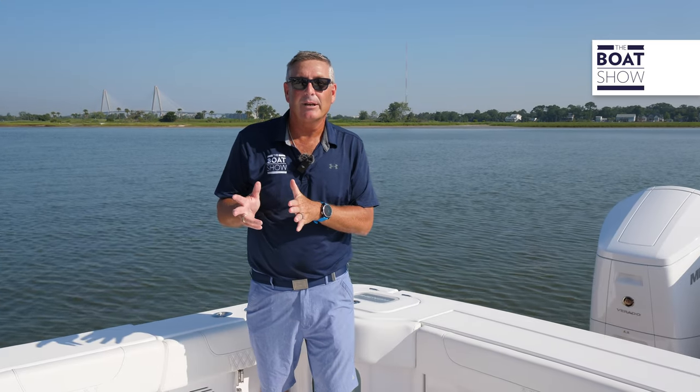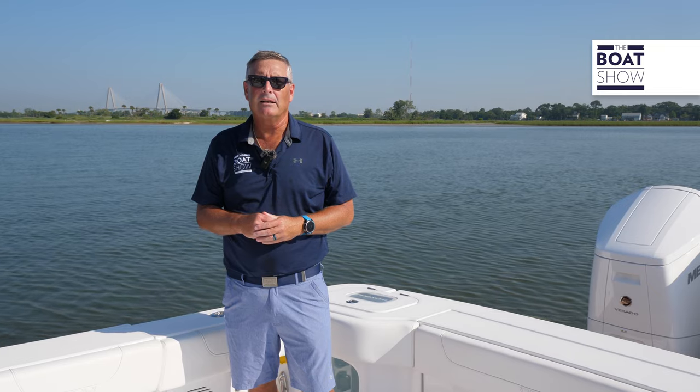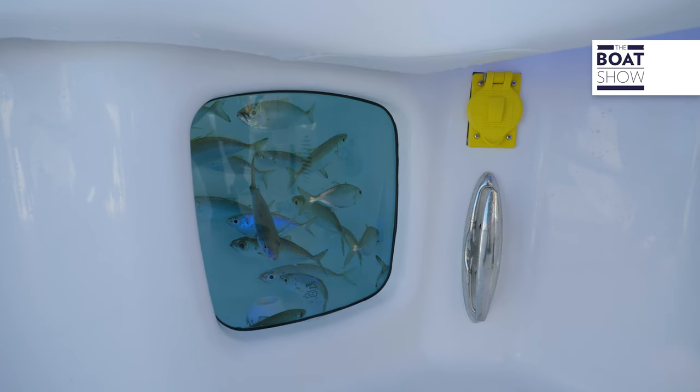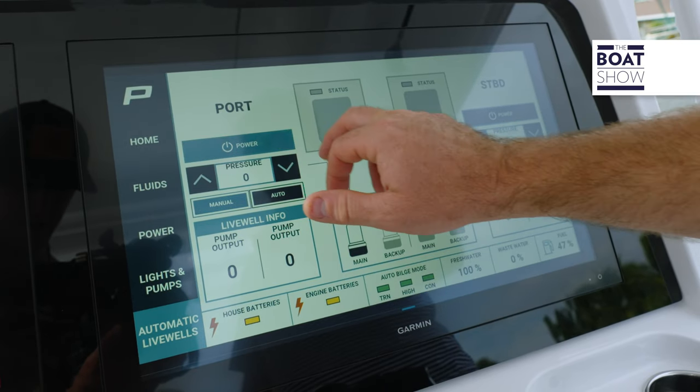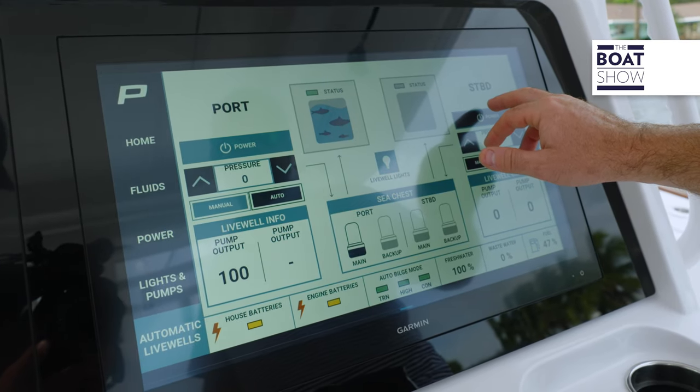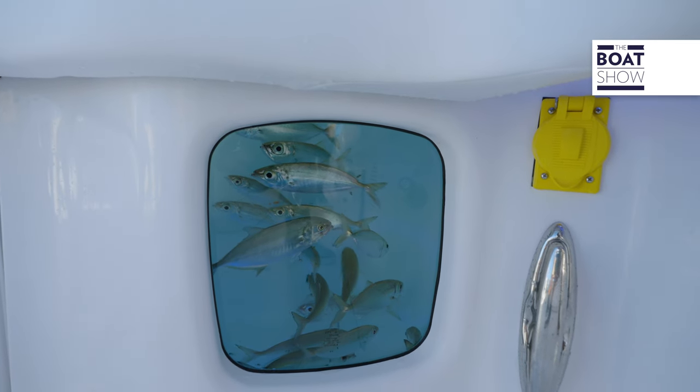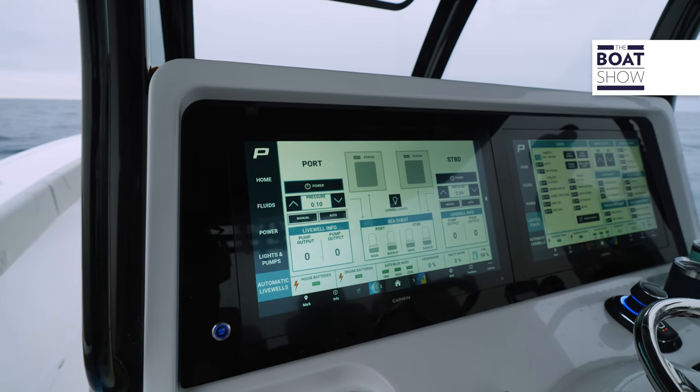Let's talk about live wells. Twin aquarium 30-gallon live wells, but so much more going on than meets the eye. They're pressurized to 0.1 PSI, 10 times a second. What does that mean? When you're ready to go out to the fishing grounds, it's going to keep your bait stable. When it's set on automatic mode, you're not going to have descaling or red nose — you'll have lots of live bait.